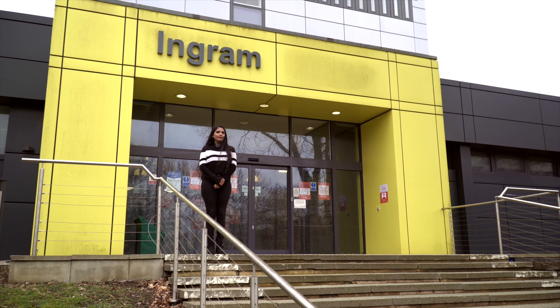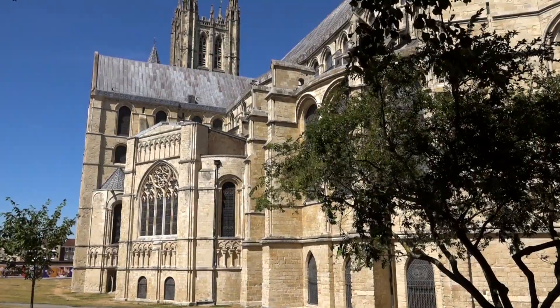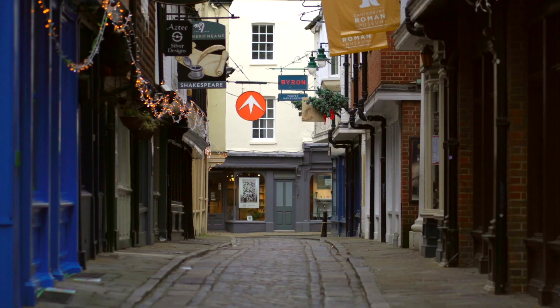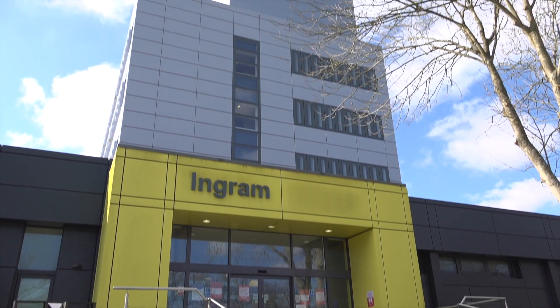Welcome to Forensics at Kent. We're based here at the Ingram Building on a beautiful Canterbury campus. The city of Canterbury is half an hour walk away or a short bus ride, with its shops, bars and rich heritage. The beautiful coastal town of Whitstable is also close by, while London is less than an hour on the train.